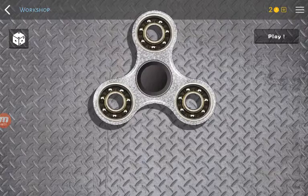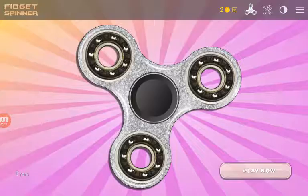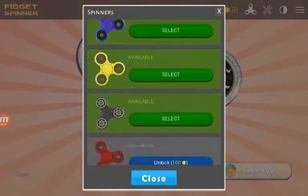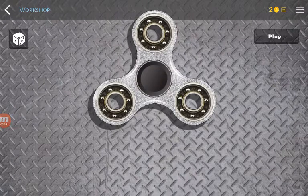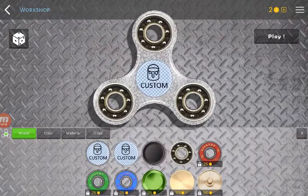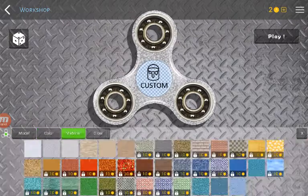So what I'm doing here is I'm reviewing this fidget spinner app where you just get a fidget spinner, then you go here, then you go into here, and you can customise it and all that. Like I can make a custom kind of fidget spinner.